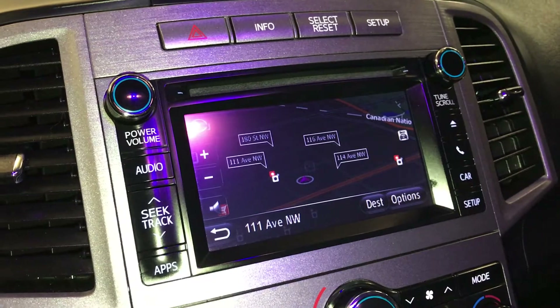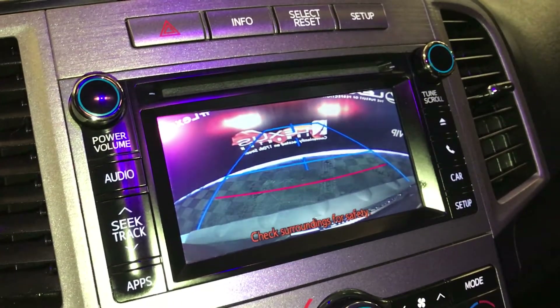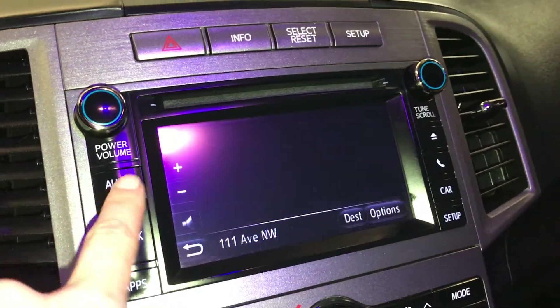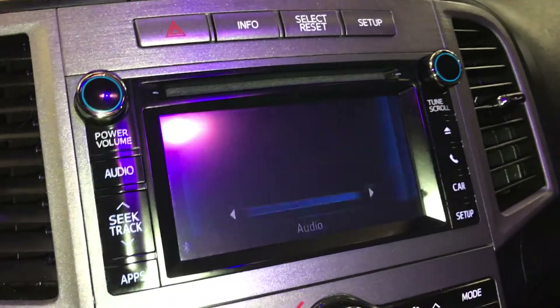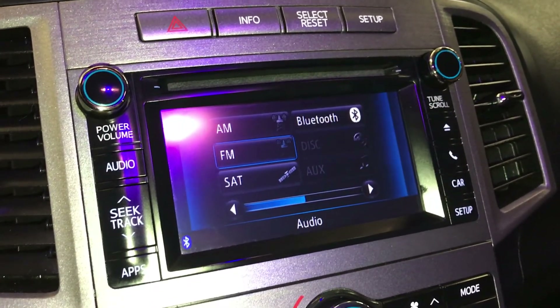We have our navigation system. Backup camera — side mirrors auto tilt in reverse with guidelines. AM, FM, satellite, Bluetooth, CD, auxiliary, and USB.